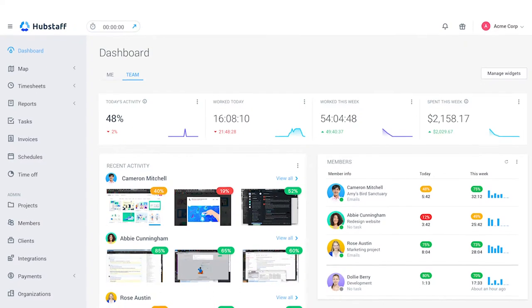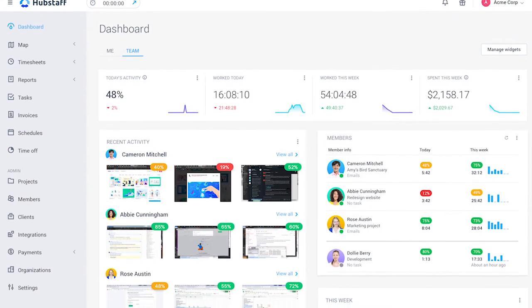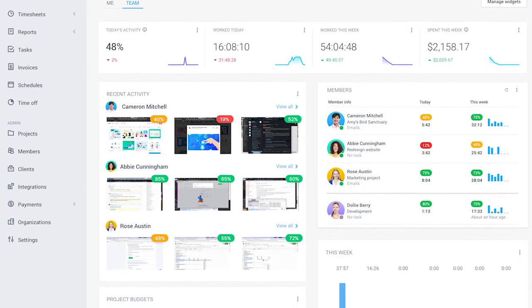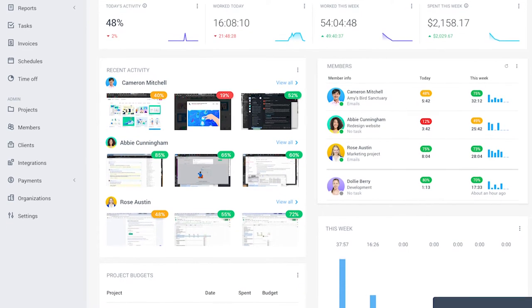Others, like Hubstaff — the solution our team at BerniePortal uses — track productivity by monitoring mouse movement and keyboard activity. Hubstaff even takes random photos of your desktop multiple times every 10 minutes so that employees can have a visual representation of all the work they've done each day. I had a chance to talk to Hubstaff's CEO and co-founder Dave Nouveau, and he told me that taking random screenshots at intervals is the best way to do this, because managers don't have the desire or time to watch videos of their employees working. But when having coaching conversations, it's helpful to look at screenshots together.